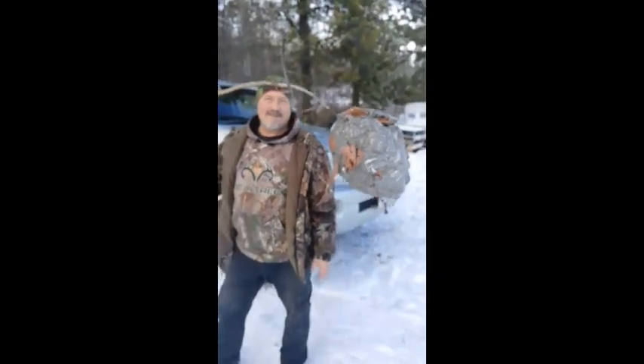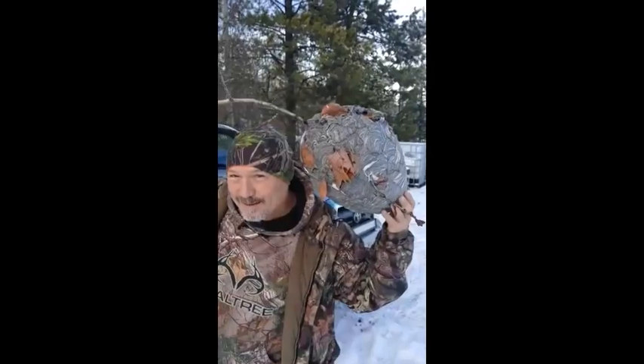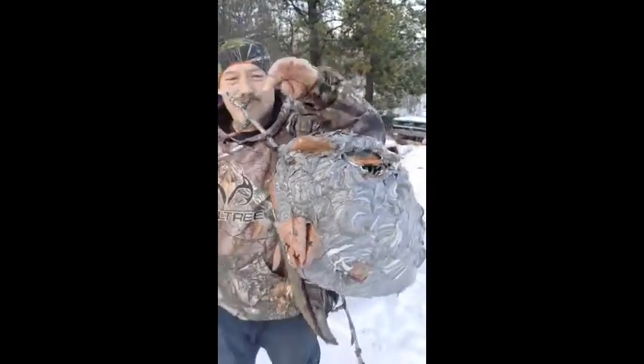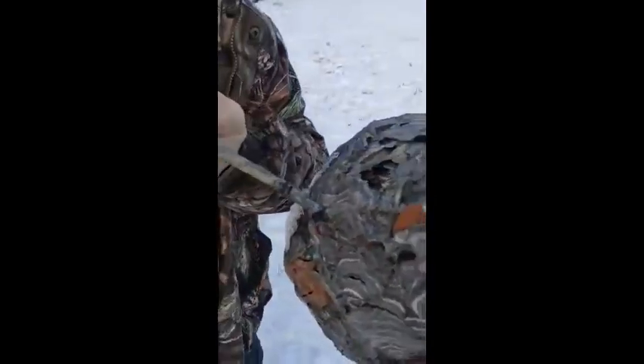It's about minus 10 this morning, so we rifled up there and grabbed this sucker. You can see it's a good size — pretty hard, isn't it? Yeah, cool. And the branch grows right through it. There are even leaves in the center.